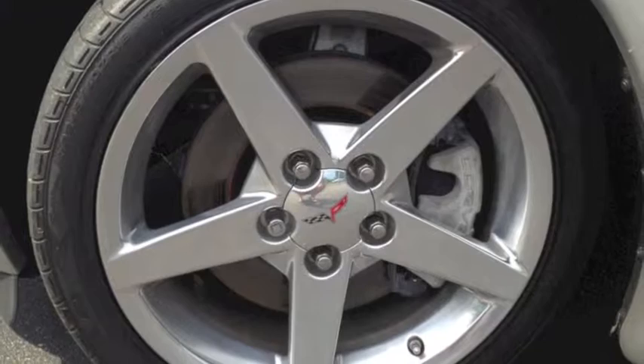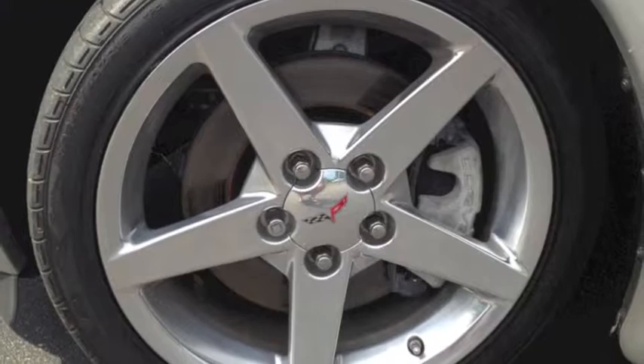Corvette comes with aluminized stainless steel wheels, polished with 3 inch stainless steel tips.